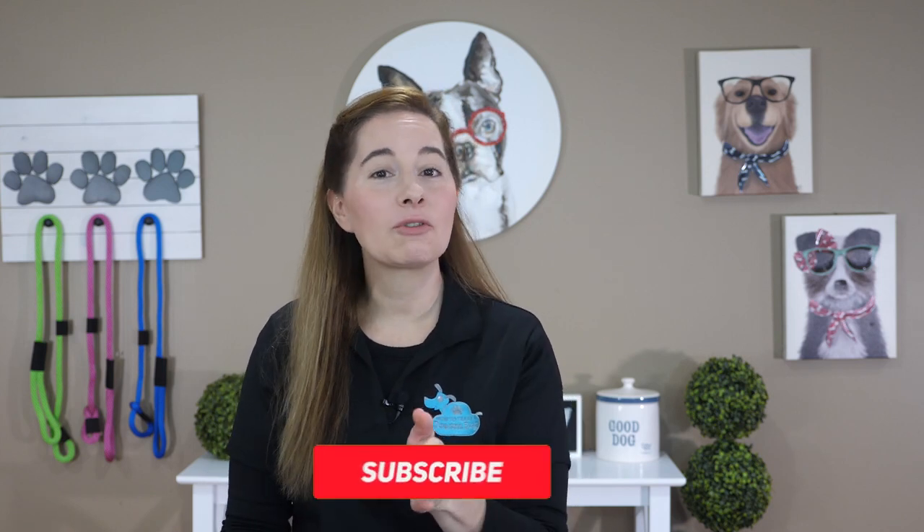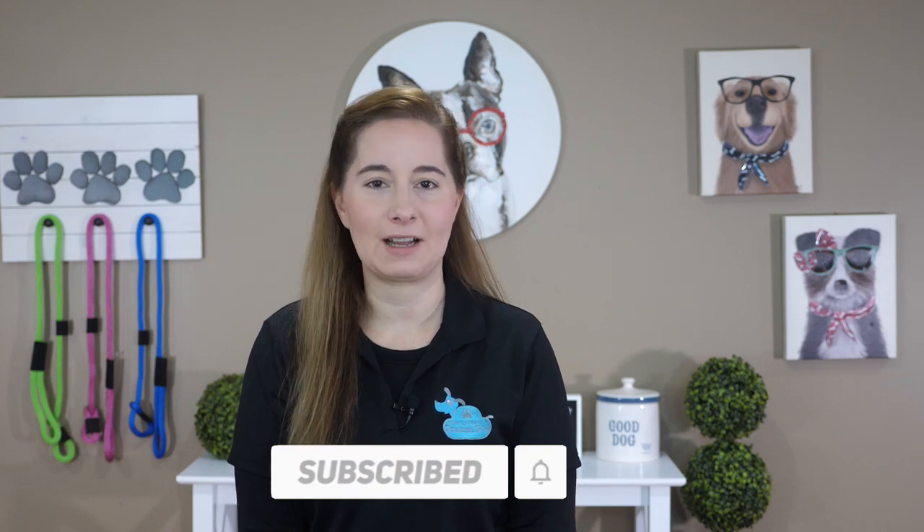Before I get this lesson started, be sure to hit that thumbs up and let me know you're watching. And don't forget to subscribe so you never miss when a new lesson gets released!